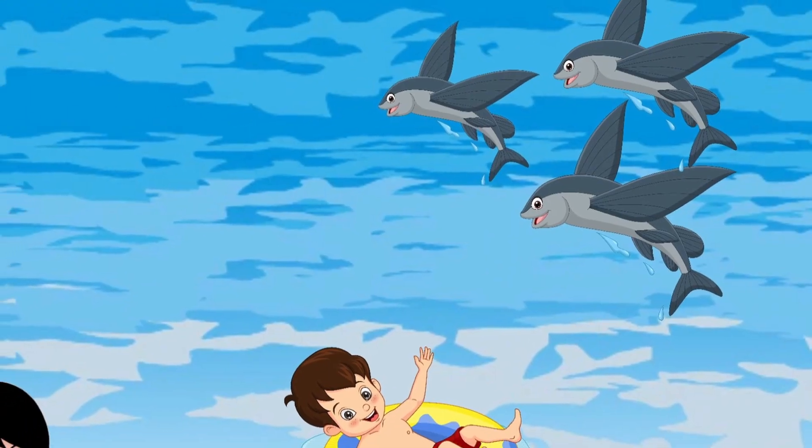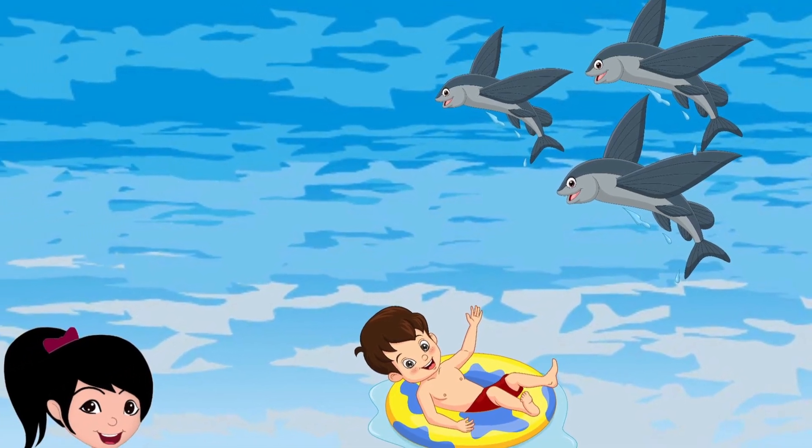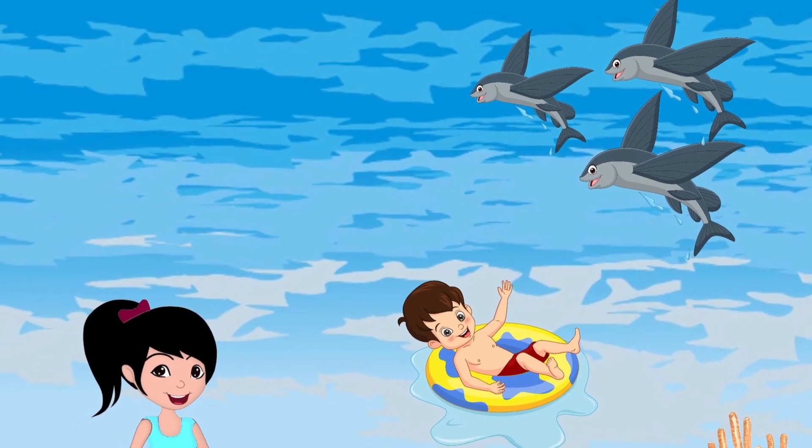Look, what is he pointing to? Yes, flying fish! Flying fish jump out of the water and glide through the air on their oversized fins.